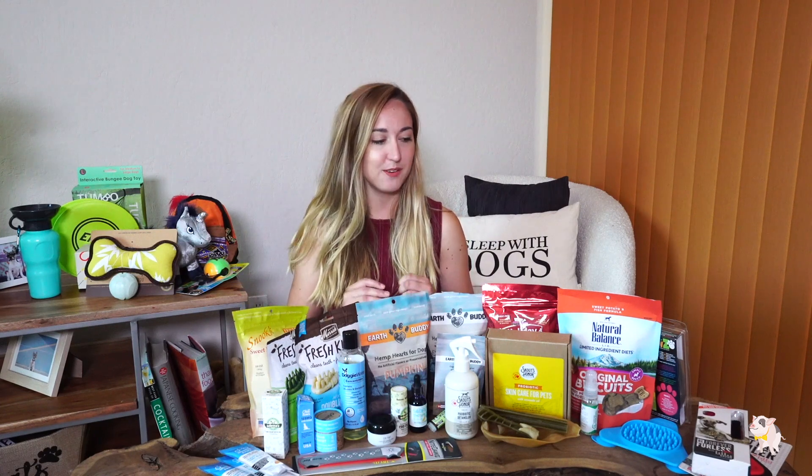Hi friendships! Welcome back to another video. Dyl and I just got back from a massive pet convention in Las Vegas. I probably should have brought another suitcase to bring back all these samples, but I just wanted to do a haul video today and show you guys what some of my favorite products are. I'll start with the toys because those are a little bit more fun, and then we'll move into some of the grooming and care products.